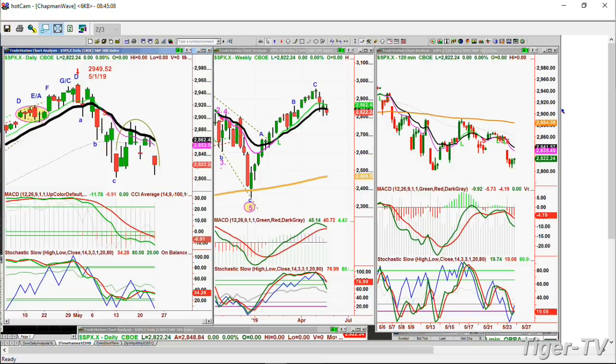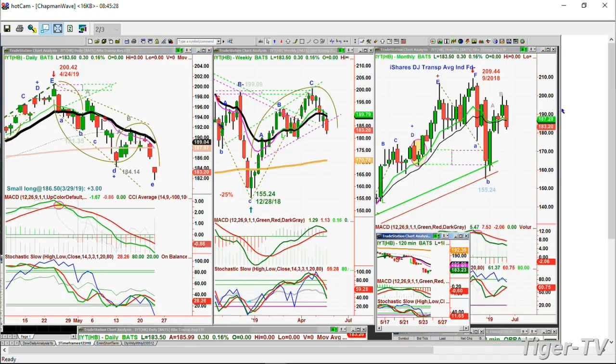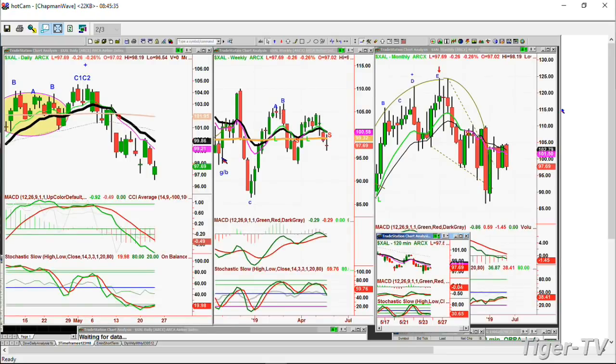The IYT — at 183.50, up 30 cents right now. That weekly chart almost looks like the IWM — not as bad, but it doesn't look very good, suggesting a problem in the transportation sector. The XAL — the airline index — is trading down 26 cents pre-market at 97.69. With crude oil down like this, you'd expect it to be up a dollar. Something about the economy is suggesting a slowdown right here. We've got to be careful — there are sectors that have been pretty good, so it's a real mixed market.